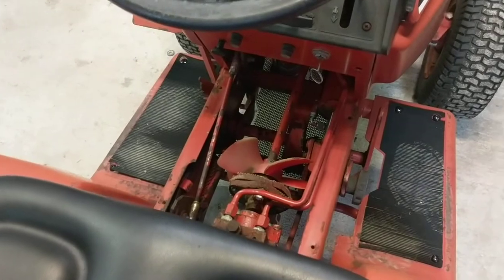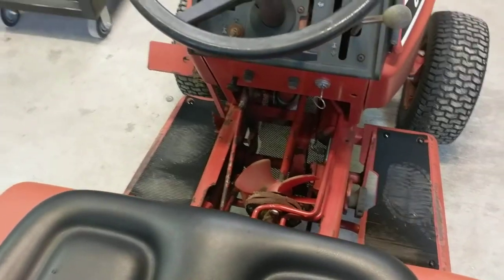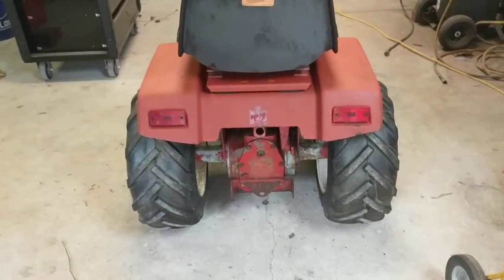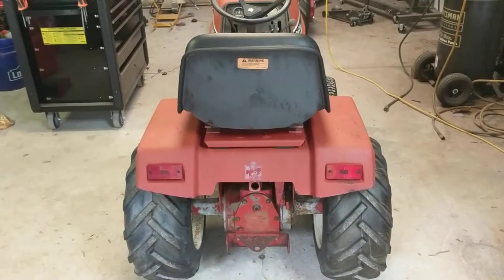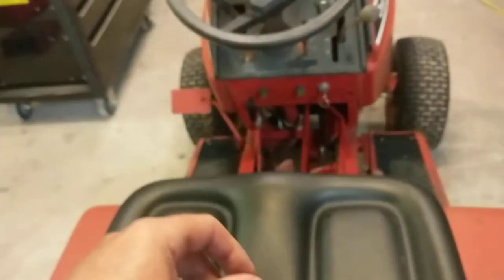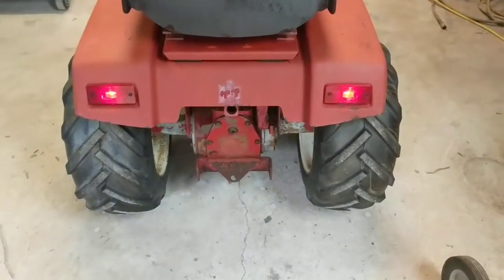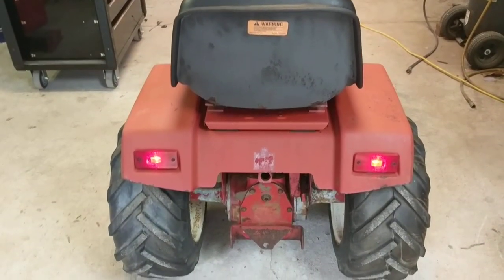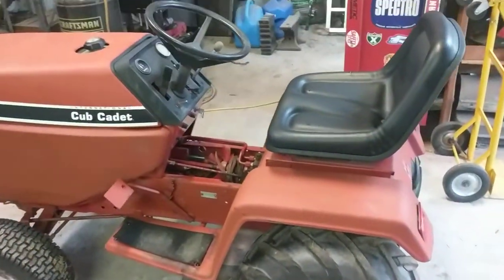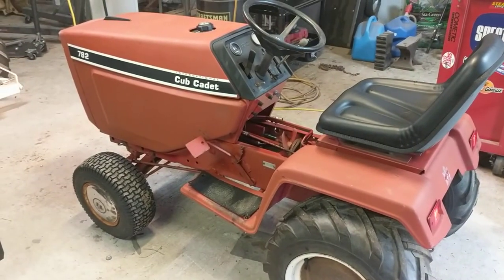The fan blades are not all busted up. I may sell this one — I don't know yet, still trying to figure out what I'm gonna do with it. There's another shot of the back — I'll cut the lights on real quick. It could have been sitting outside for five-plus years and it doesn't look real bad.